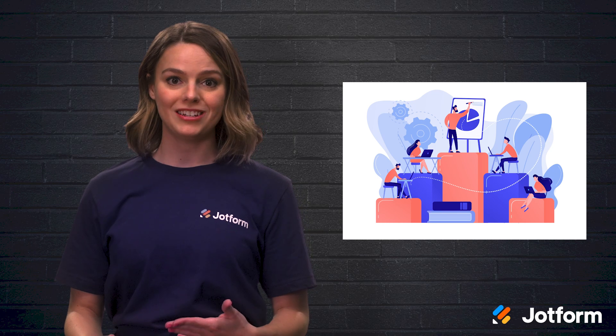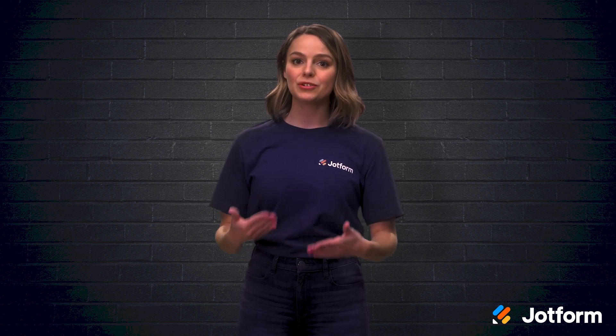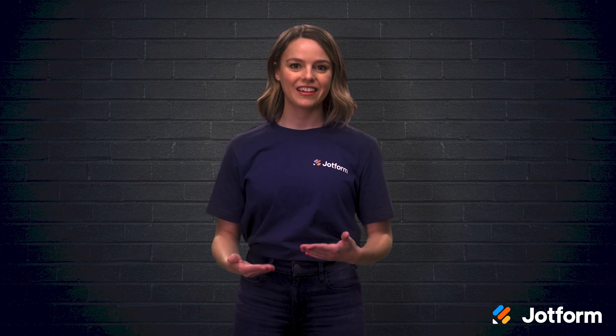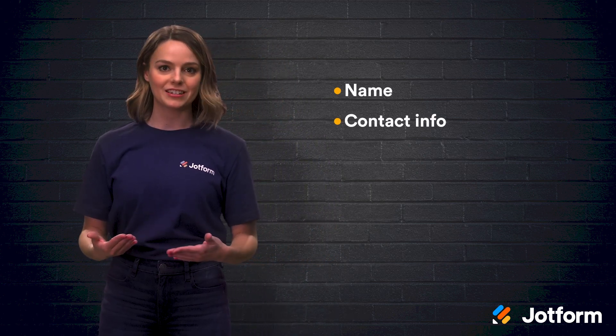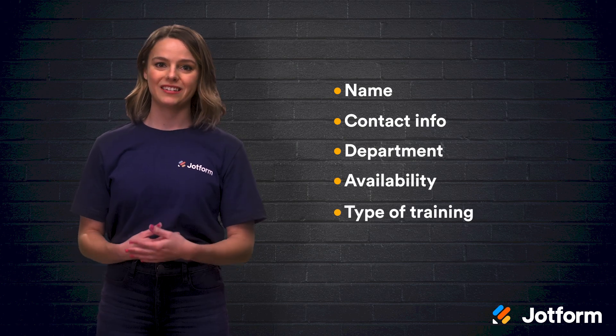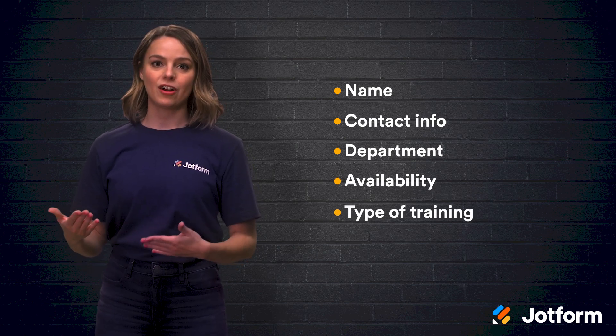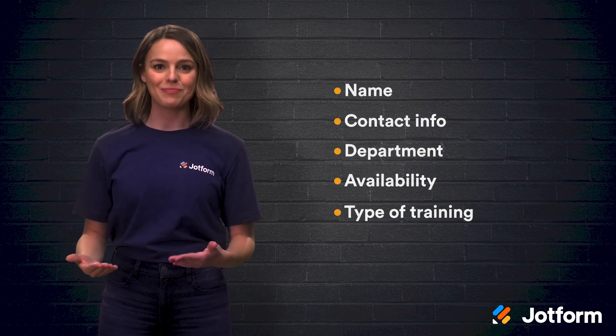While every employee training is unique, there are several common areas that most can automate. The registration process is usually the easiest part of your training to automate using online forms. There's typically a standardized set of information most businesses need to gather from employees. This includes their name, contact info, department, availability, and type of training they want. Rather than passing this task off to HR to complete, just give the employee access to an online form.